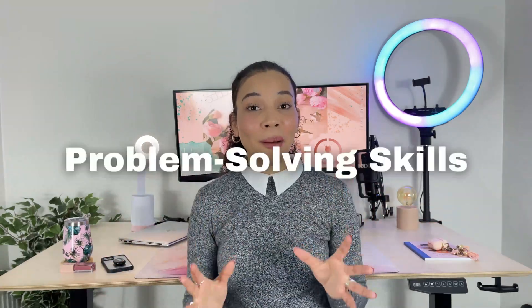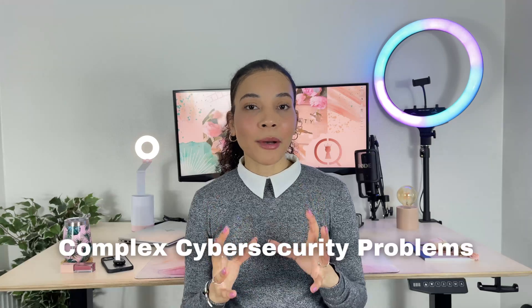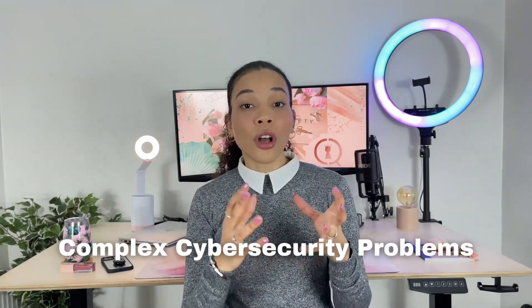Next up is problem-solving skills. As a cybersecurity analyst you're often going to be faced with ambiguous types of problems where there doesn't always seem to be an optimal solution — and this is where your problem-solving skills really come in. You need to be able to use a problem-solving mindset to work through complex problems and come up with a solution or find the best mitigation strategy fast, easily, and effectively.